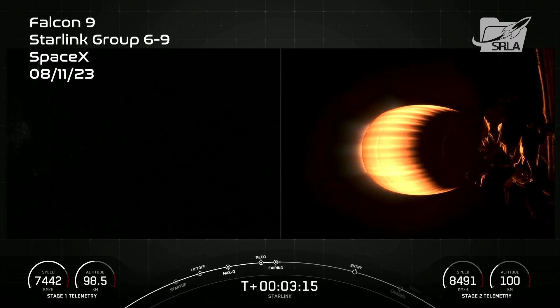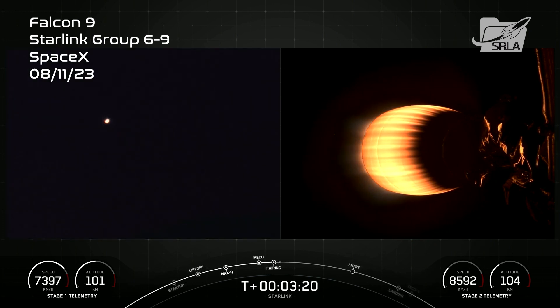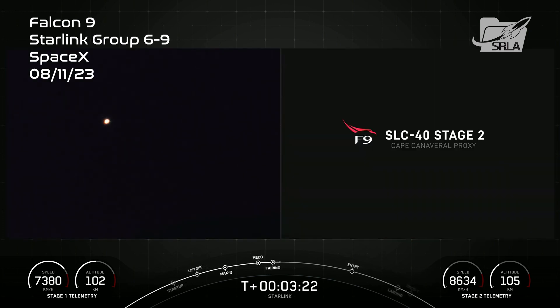The fairing halves supporting today's mission have flown on previous missions, with one flying for its 10th time and the other for its 11th flight. We'll be attempting to recover both fairing halves using our recovery vessel, Doug.